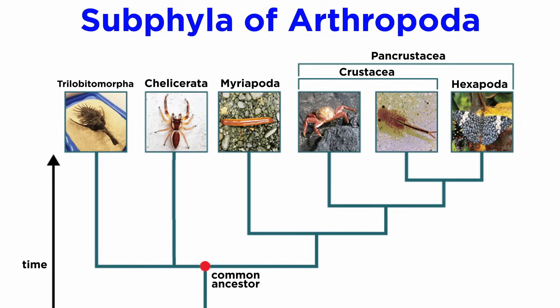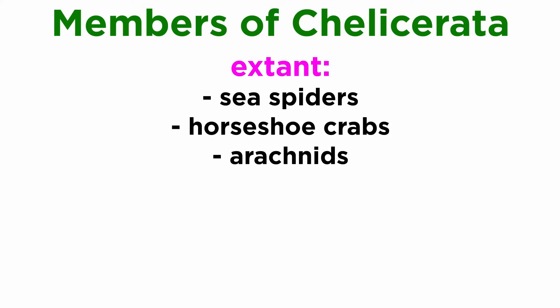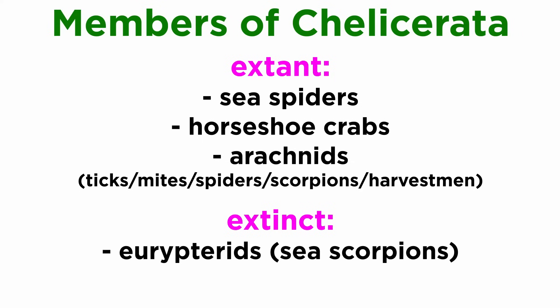We are working our way through the phylum Arthropoda, and the first subphylum we will investigate that contains extant life is Chelicerata. Chelicerata contains the sea spiders, horseshoe crabs, arachnids such as ticks, mites, spiders, scorpions, and harvestmen, and several extinct lineages such as the Eurypterids, or sea scorpions, and chasmataspidids.